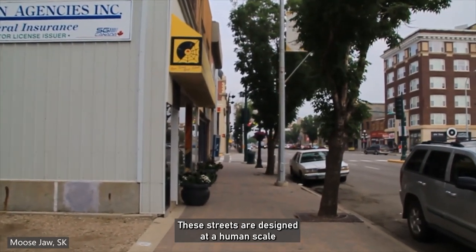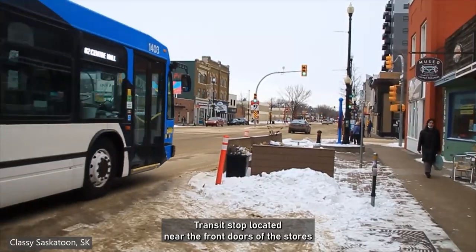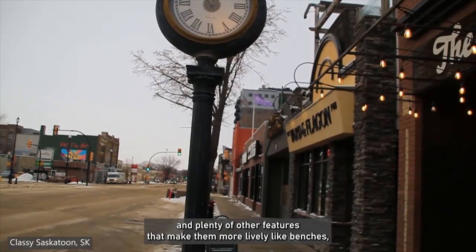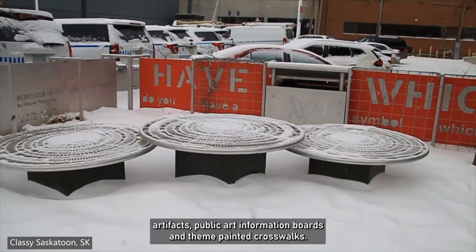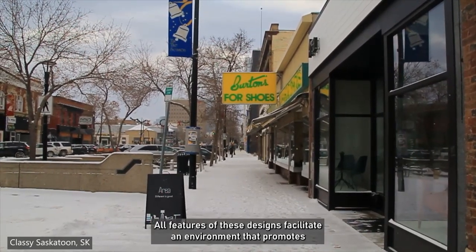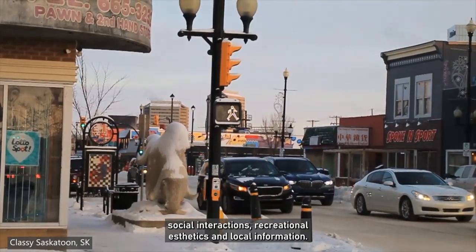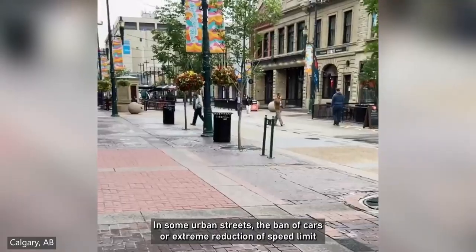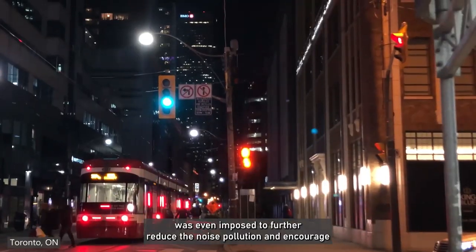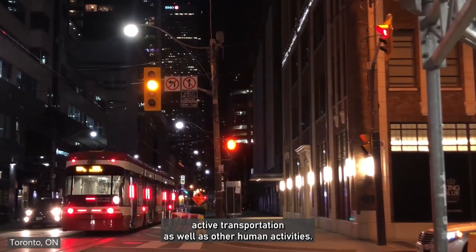These streets are designed at a human scale, with plenty of sidewalk spaces for walking and street vendors, transit stops located near the front doors of the stores, and plenty of other features that make them more lively — like benches, artifacts, public art, information boards, and themed painted crosswalks. All features of these designs facilitate an environment that promotes social interactions, recreational aesthetics, and local information. In some urban streets, the ban of cars or extreme reduction of speed limit was even imposed, to further reduce noise pollution and encourage active transportation as well as other human activities.